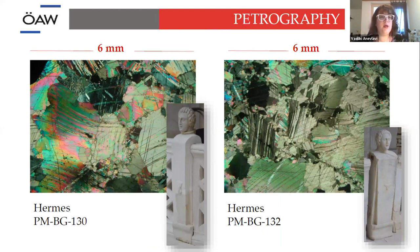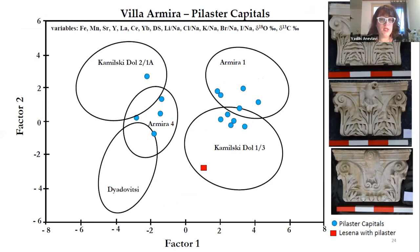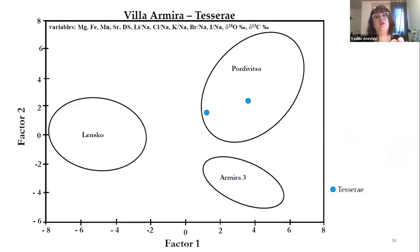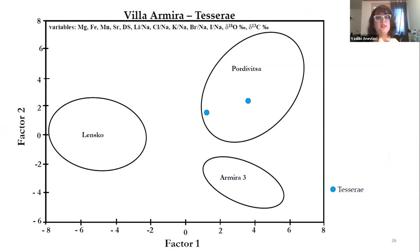We sampled about 60 pieces from the architecture and sculptures. From the beginning, even if macroscopically it looked like Aphrodisian marble, when we performed the petrography, we saw that it does not match. However, there are similarities with Kamilsky-Dol, the local source we saw earlier. The herm and the balustrade are coming from local material — Armira is only two kilometers from Kamilsky-Dol. The beautiful pilaster capitals, very famous in Bulgaria, also come from Kamilsky-Dol. The mosaics, however, are all of very fine grain size, meaning they come not from Armira as we would assume, but from Pordevitsa, 40 kilometers away. We want to go back and sample more mosaics to see if there was a production center.